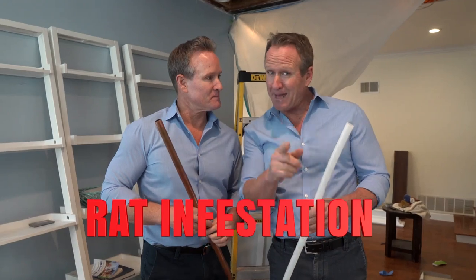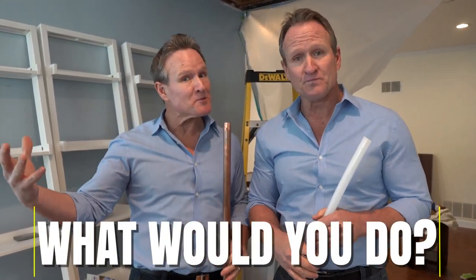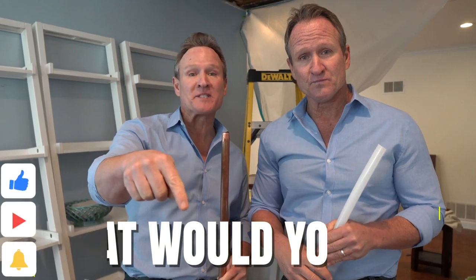So there's our conclusion when it comes to rat infestation and PEX piping in your home. We'd love to hear what you would do — would you make this big investment? Please leave your comments down below, make sure you hit that subscribe button, and we'll see you on the next one.